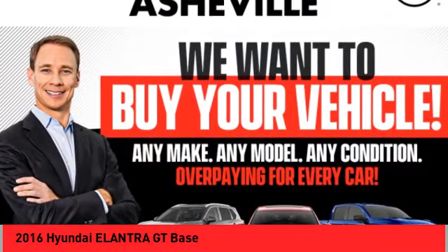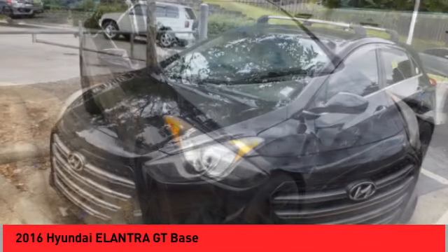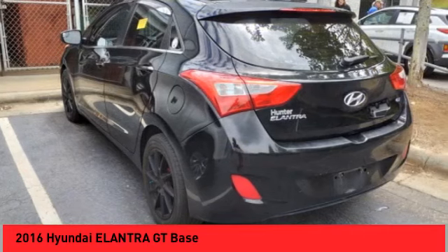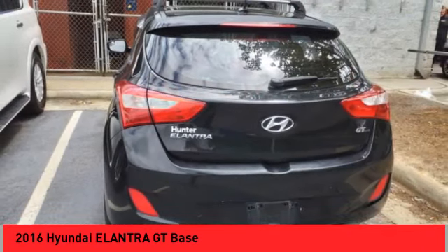Looking for the right vehicle? Check out the 2016 Elantra GT. The Hyundai Elantra GT is a beautiful hatchback with European style, plenty of cargo space, and a wide variety of technology.